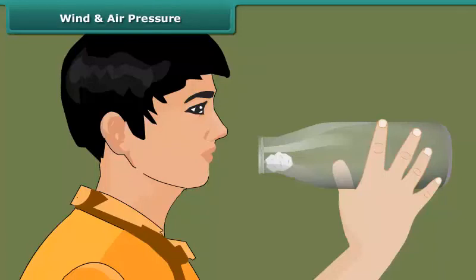Take a piece of paper and crumple it into a small ball. Now hold the empty glass bottle and place the paper ball just inside its mouth. Try to blow the ball to force it into the bottle.